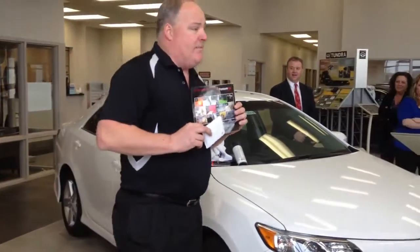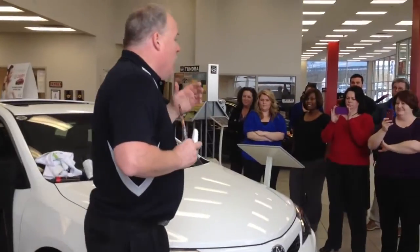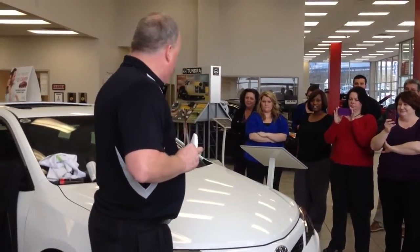Folks, thank you very much for having me. My name is Greg and I represent PermaPlate. PermaPlate is an appearance protection product that is available here at this dealership.